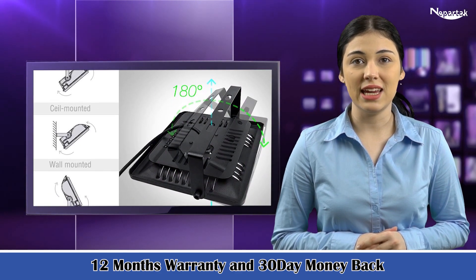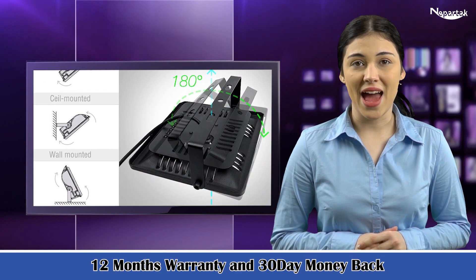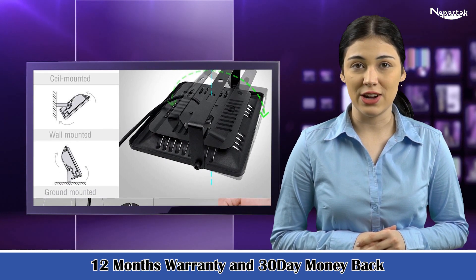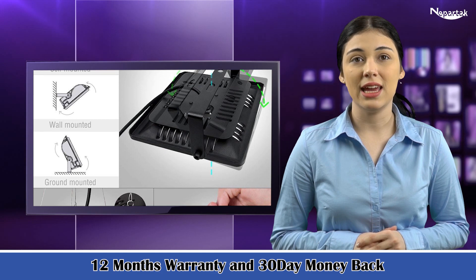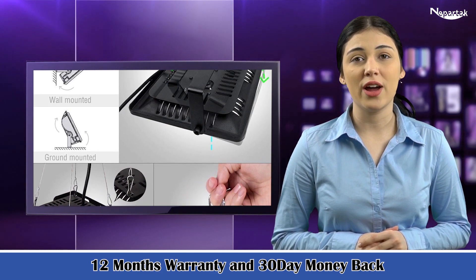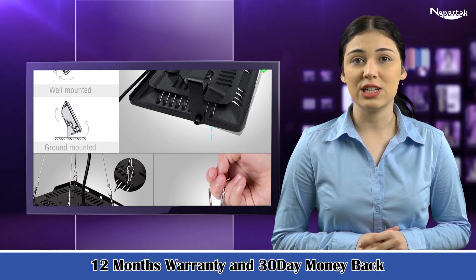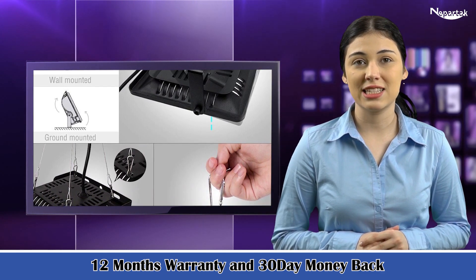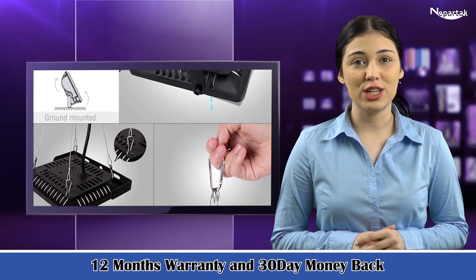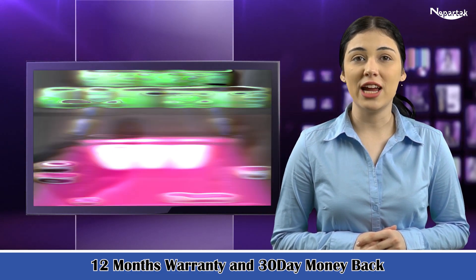12 months warranty and 30-day money back. Specialized in LED grow lights for more than 10 years with advanced R&D and sales department. We are dedicated to providing customers with better products, lifetime consulting services, and professional planning experience. If you have any questions, please feel free to contact us. We will provide you the best service.